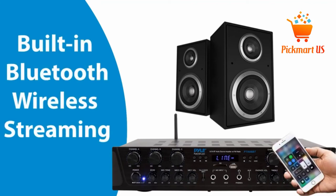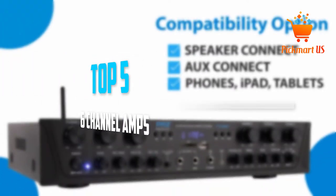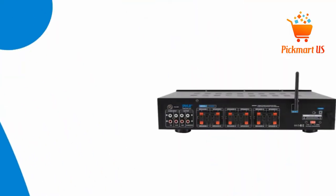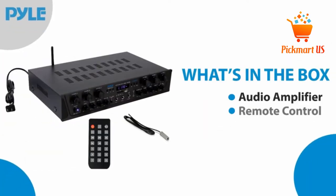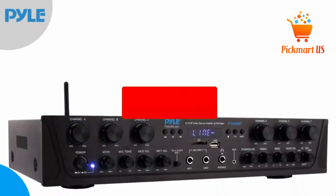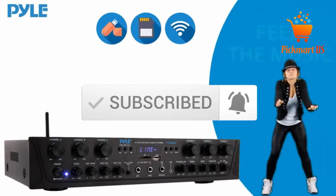Are you looking for the best 6-channel amps in your budget? In today's video we break down the top 5 best 6-channel amps that are available on the market. I made this list based on my personal opinion and I tried to list them based on their price, quality, durability and more. To see more information about these products, you can check out the description below, and also make sure you subscribe for more videos. Let's get started with the video.